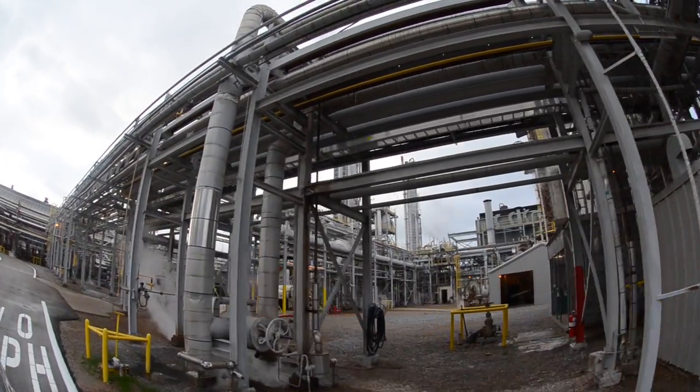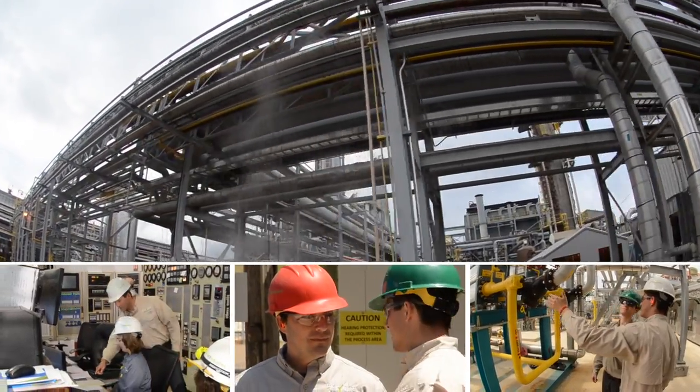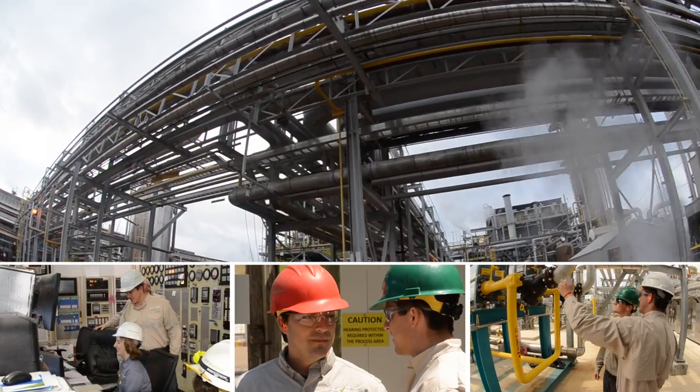He would also test my knowledge of what I had gained so far and ask me what's this, what's that, why is this important, why do we care about this piece of equipment.